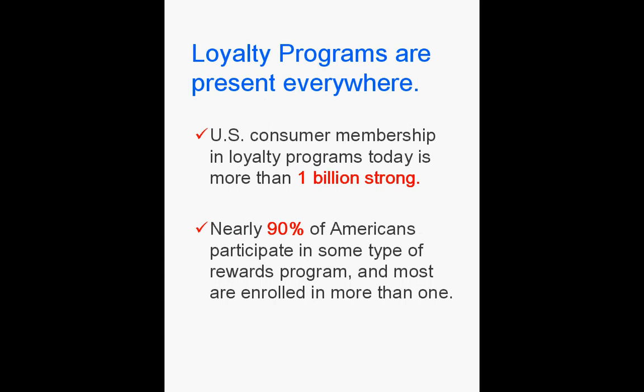One of the best tools to generate repeat business is a loyalty program. Loyalty programs are everywhere on Main Street but have a marginal presence on the web.